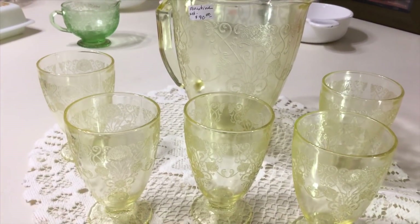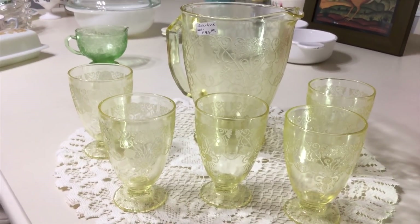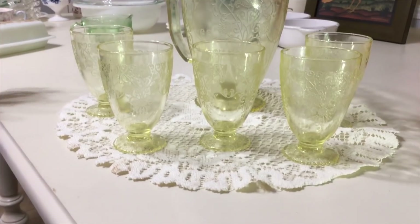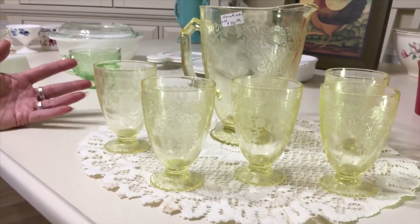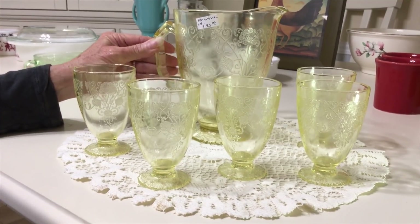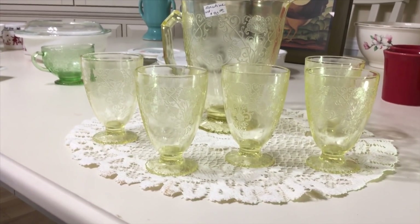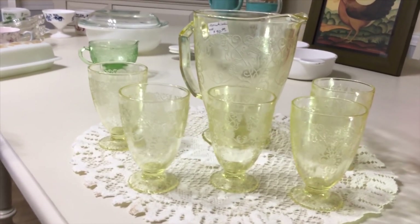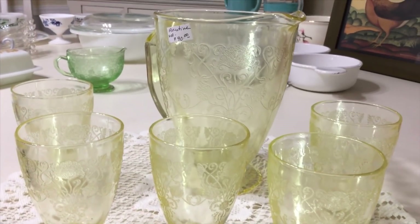I think I'll probably get $150 because it's very hard to find this set, especially in yellow — and that's funny because yellow depression glassware is usually one of the most common colors. If I were selling a Florentine two pitcher, you can pick those up for $10 — they're everywhere. This one, not so much. They did reproduce some of the Florentine two, but they did not reproduce this Florentine one with its very elegant pattern.